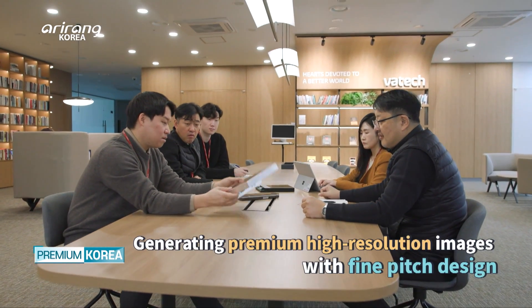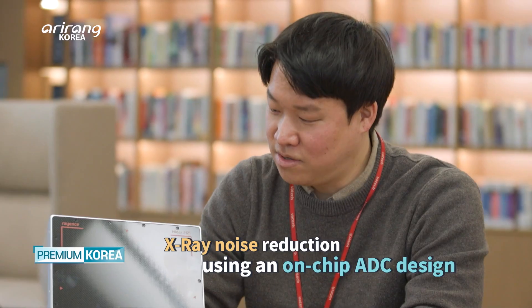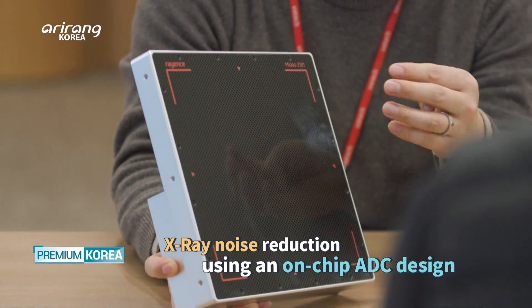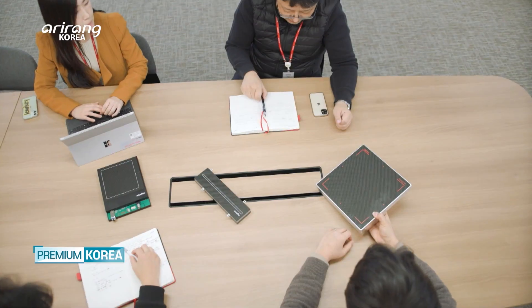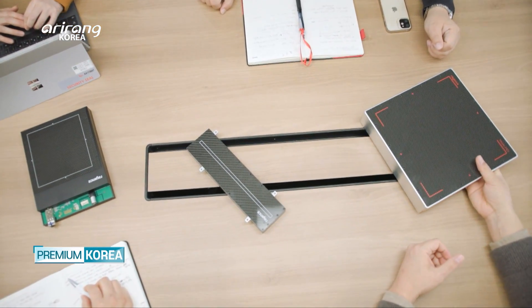Premium high-resolution images through fine-pitch design, and clearer X-ray images with noise reduction through the application of on-chip ADC design — these are all notable in-house technological achievements that have taken place within the walls of Rayons.